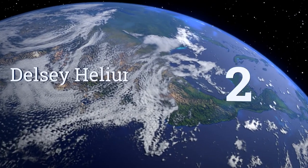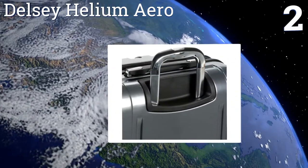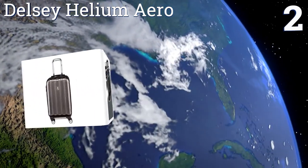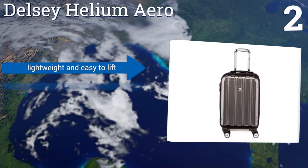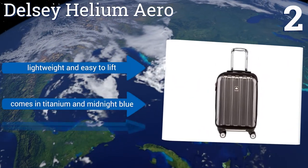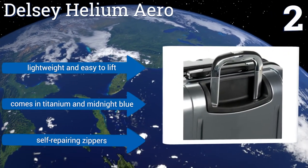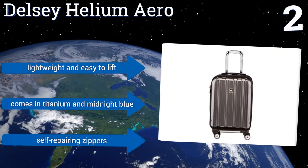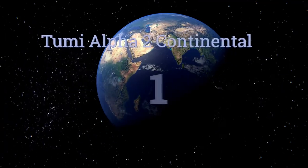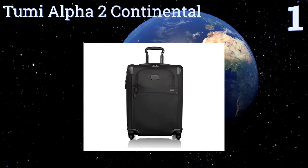At number two, the Delsey Helium Aero boasts a modern metallic glossy finish that stands out from the crowd. An awesome front drop-down pocket allows for quick access to items, and an adjustable handle locks into two positions for ease of use. It's recommended for medium-duty usage, is lightweight and easy to lift, and comes in titanium or midnight blue with self-repairing zippers.